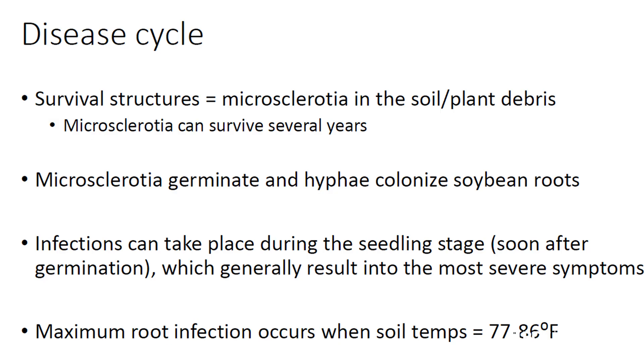This pathogen has been shown it can overwinter in Ohio, and it lives in the debris and residue. Anytime we can get away from soybeans for a couple of years, that will help deterioration in the soil — but for most of us on rotation, that's not going to be efficacious.